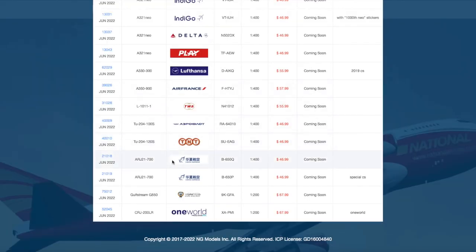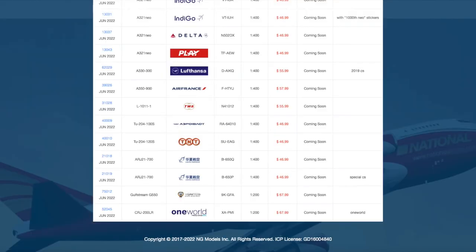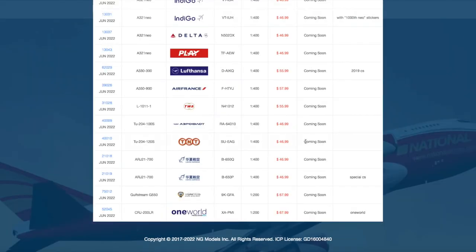Then we have the last two 1:400 models, which are China Express ARJ21-700s. The first one has registration Bravo 650 Quebec, and the second is Bravo 650 Papa, which has some sort of special livery on it — I'm not sure exactly what kind of livery it is.